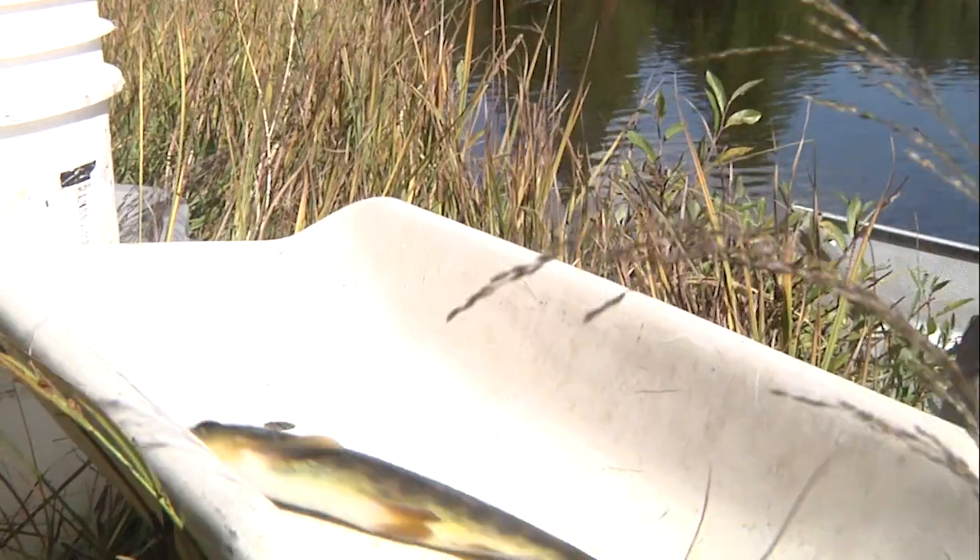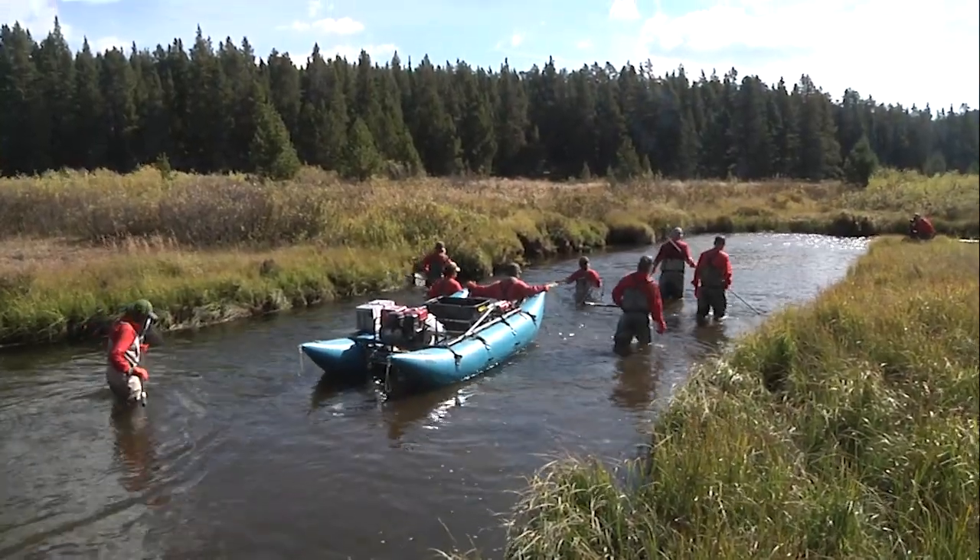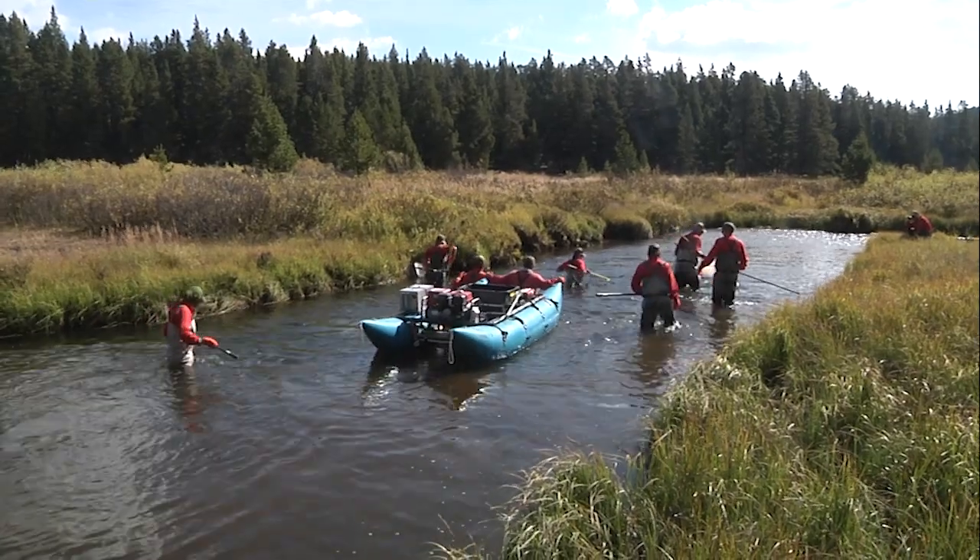If you like pan-sized trout and want to take a day to catch some, here's your spot. This is Ray Hageman with the Wyoming Game and Fish Department.